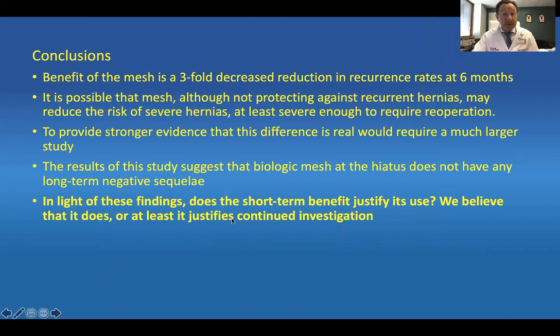In conclusion, mesh benefit is a threefold decreased reduction in recurrence rate at six months, so early recurrence prevention is clearly beneficial. It is possible that mesh, although not protective against recurrent hernias long-term, may reduce the risk of severe herniation enough to require fewer reoperations. Providing stronger evidence would require a much larger study with higher power. The results suggest that biologic mesh at the hiatus does not have any long-term negative sequelae — other than increased cost, which should be weighed carefully. In light of these findings, we believe the short-term benefit justifies the use of mesh, or at least justifies continued investigation of mesh usage in this setting. Thank you.